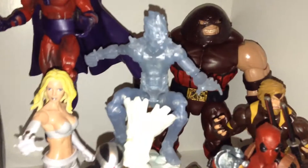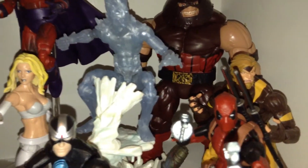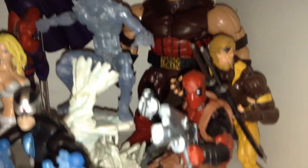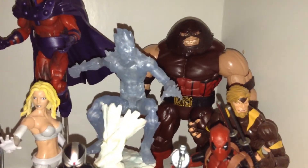And Iceman — it's the Hasbro Marvel Legends Iceman. He is standing on a Toy Biz Iceman base, one of the Sentinel bases that some Marvel Legends came with many years ago.